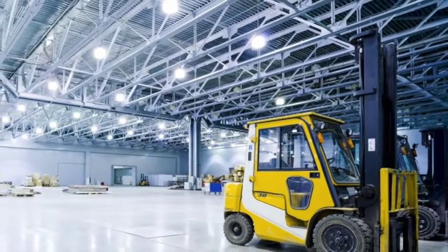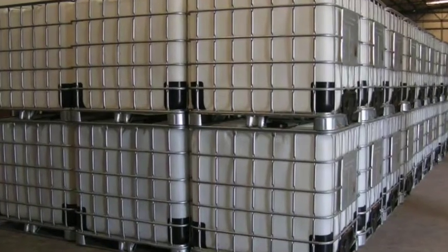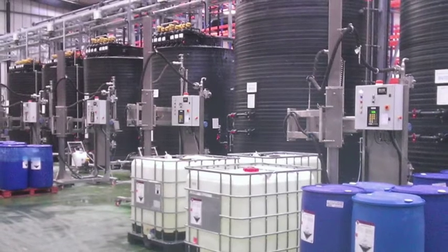In this example, a customer was manually forklifting totes around the factory floor. Materials were manually transferred to a mix tank and then pumped to a final destination downstream.